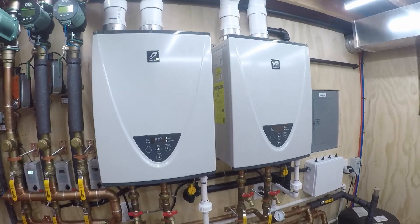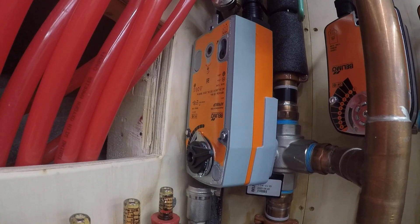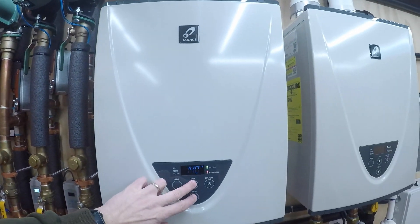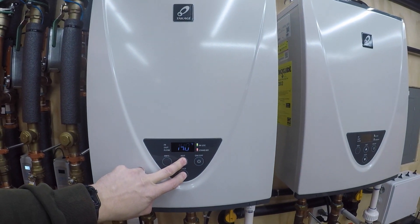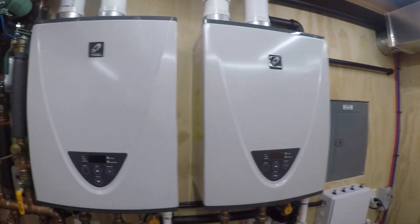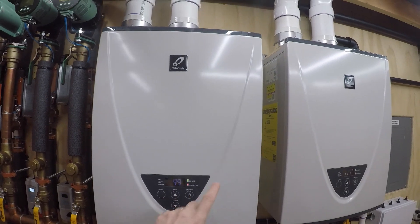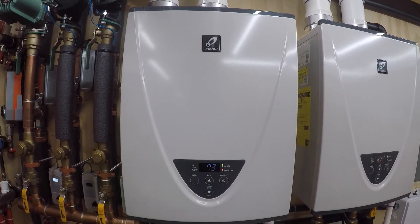Once that hits 65 — any second now — 65 kicks on the primary loop pump, heaters fire, and the bulimo valve slowly starts to open up.